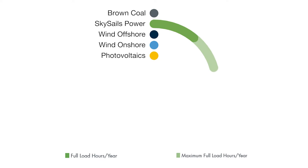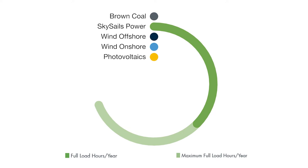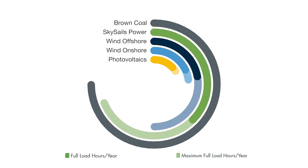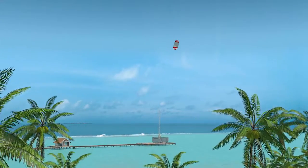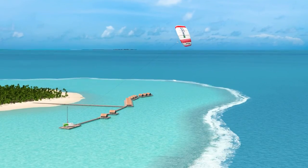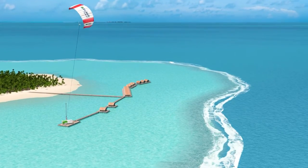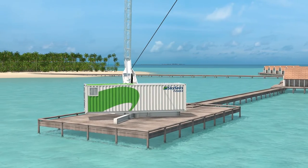For the first time, a renewable energy alternative can keep up with conventional solutions for supplying baseload power. Power kites are an excellent solution to supply remote island networks with renewable energy around the clock. Hybridizing existing infrastructure with SkySail's power increases the efficiency and the share of renewables significantly, without additional investments in network expansion and expensive storage technologies.